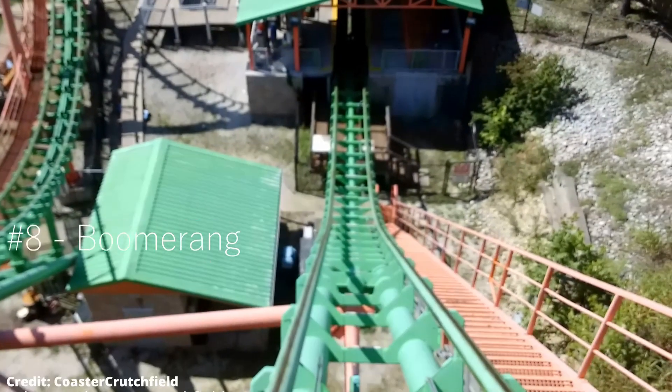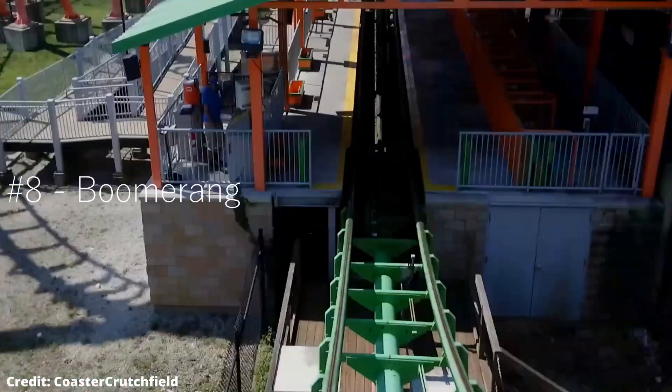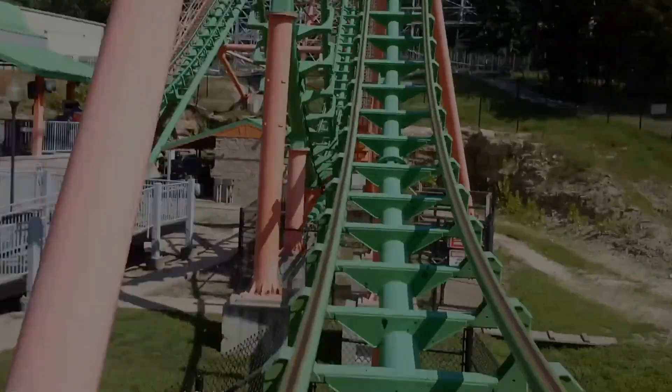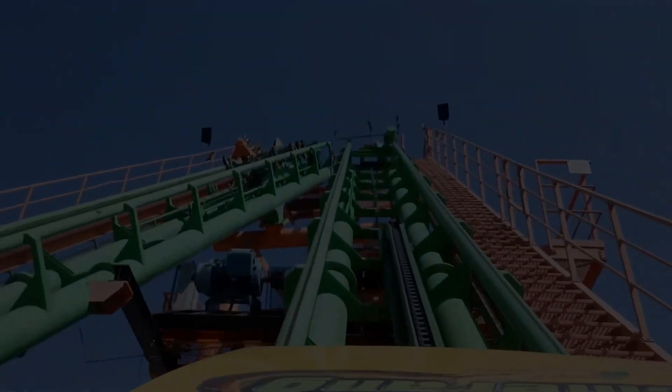In number eight is going to be Boomerang. It is a very repetitive model, and it has a short layout — you see a lot of them out there. I think this is maybe my fifth Boomerang that I've ridden, so it's just not very special and unique. I kind of had to give it eighth place because while I did enjoy it and it wasn't too rough or painful, it's just not unique at all to Six Flags St. Louis.